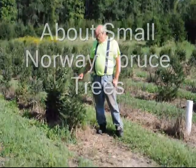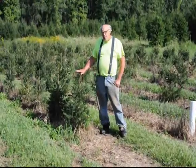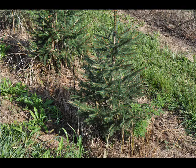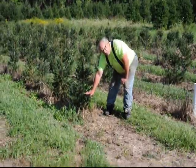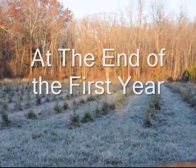This is Bill at Highland Hill Farm, and today I'm going to tell you about these small little Norway spruces. We planted these trees three years ago. They were a small seedling, about this high when they were planted. They grow about a foot a year when you first start to transplant them.